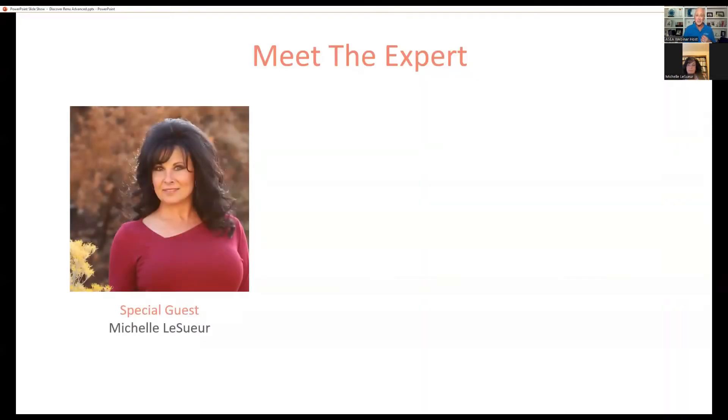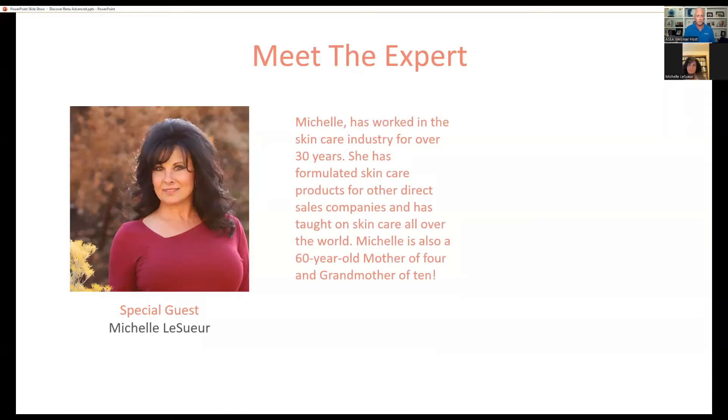Now I'm going to hand it over to the expert — I am so excited for you to meet Michelle LeSuer. Some of you may know Michelle; for others, this is a new voice. Michelle has worked in the skincare industry for over 30 years. She has formulated skincare products for other direct sales companies and has been paid large sums of money to teach on skincare all over the world. There are no filters on Michelle's webcam — Michelle is a 60-year-old mother of four and grandmother of ten. So Michelle walks her talk.